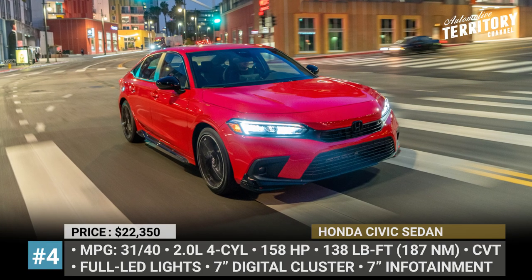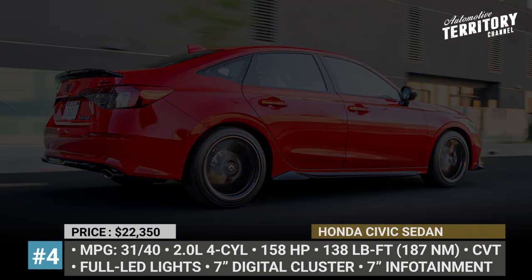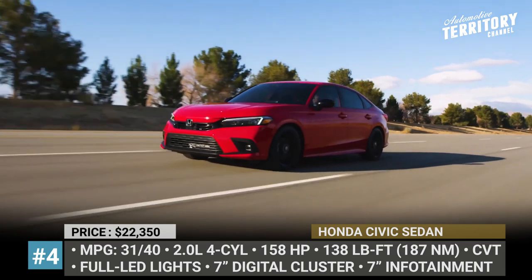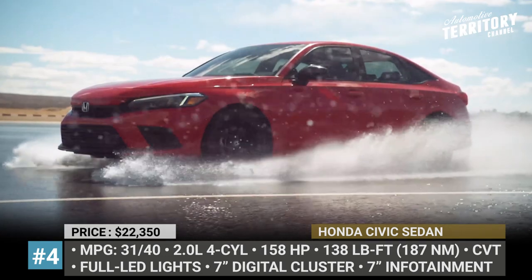Honda Civic Sedan. With a starting price of $22,350, the Civic Sedan does not really make our cut, but we guarantee you that overpaying just 10% is totally worth it. The all-new generation of Honda's best seller grows the wheelbase by 1.4 inches in length and the track is half an inch wider.